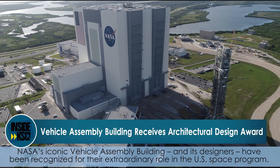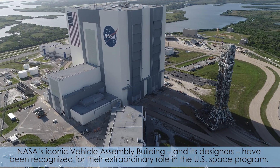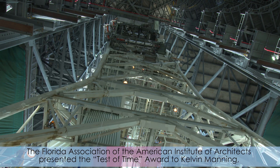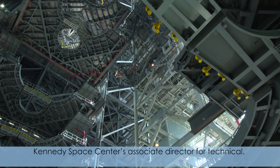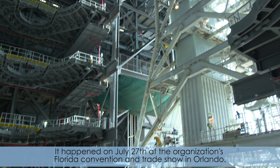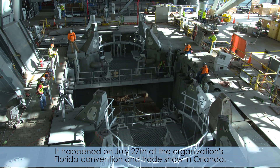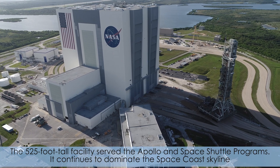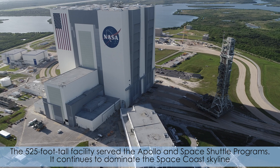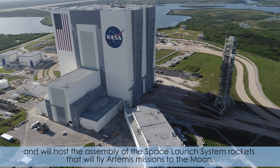NASA's iconic Vehicle Assembly Building and its designers have been recognized for their extraordinary role in the U.S. space program. The Florida Association of the American Institute of Architects presented the Test of Time Award to Kelvin Manning, Kennedy Space Center's Associate Director for Technical, on July 27th at the organization's Florida Convention and Trade Show in Orlando. The 525-foot-tall facility served the Apollo and Space Shuttle programs, continues to dominate the Space Coast skyline, and will host the assembly of the Space Launch System rockets that will fly Artemis missions to the moon.